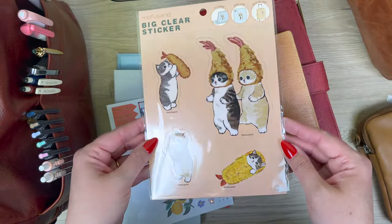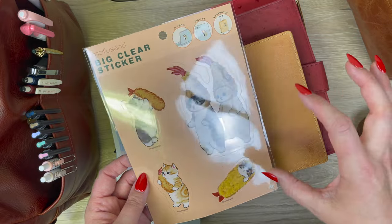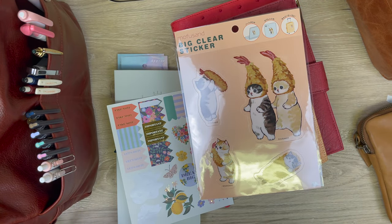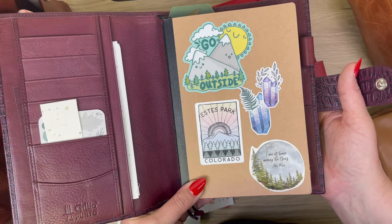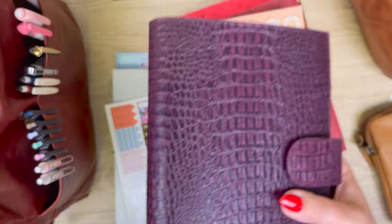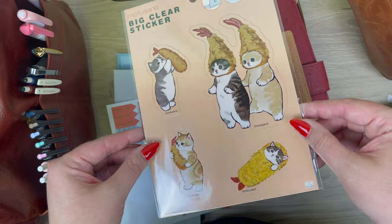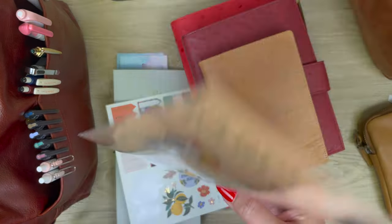I pulled these out of inventory for myself — aren't they hilarious? Normally I buy the big stickers that go on my notebooks from places like Etsy from different sticker designers, especially inspirational type stuff. But these we actually sell, and I'm so excited to use them because they're cats with tempura on their heads — how could I not use them?